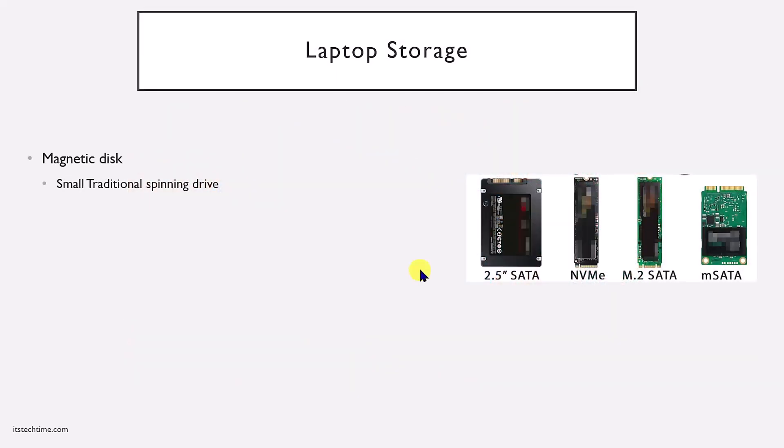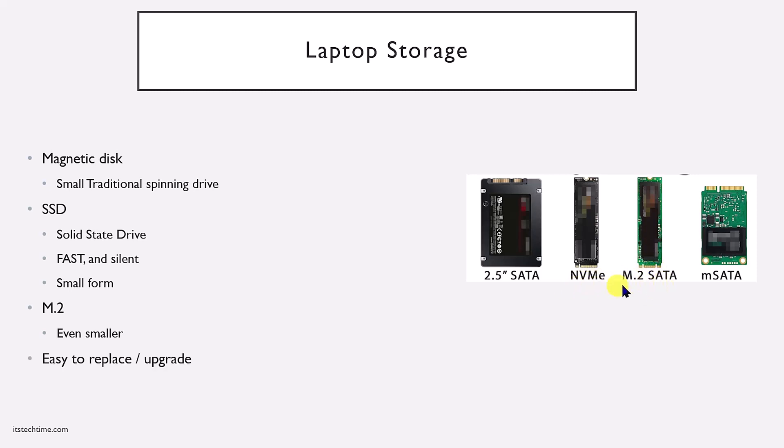Laptops will also have some sort of built-in storage. On older laptops you'll find magnetic disks — usually small traditional spinning drives like the 2.5 SATA or M.SATA. Newer laptops have SSDs or solid state drives instead. SSDs are significantly smaller and faster compared to the older 2.5 spinning drives, with no moving parts. A very simple upgrade is to replace the 2.5 spinning disk with an SSD for a significant speed increase. SSDs are also getting smaller and faster — for example, the M.2 is smaller and significantly faster compared to the NVMe SSD, and both just plug into a slot secured with a screw.